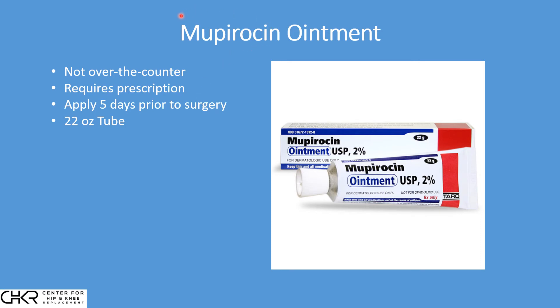The reason we do this is because staph bacteria very commonly live at the base of the nose in almost everybody, but it's completely benign. What we would like to do is have you decolonize — decrease and even eliminate the amount of bacteria in your nose — so that surgery can proceed more safely and decrease the risk of any infection.